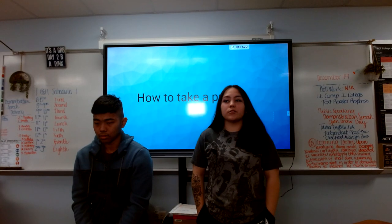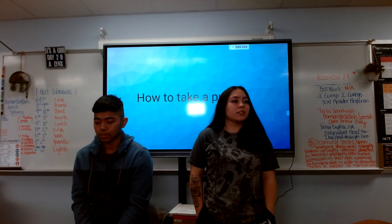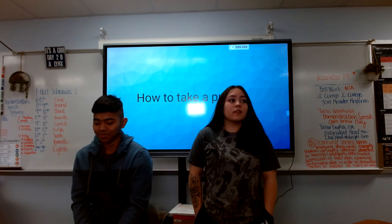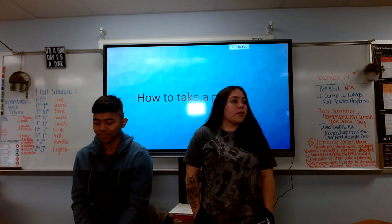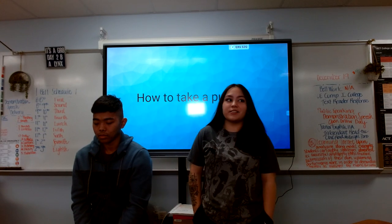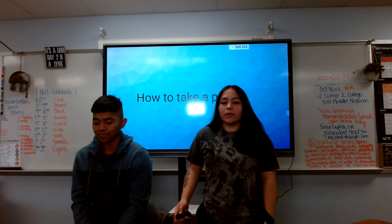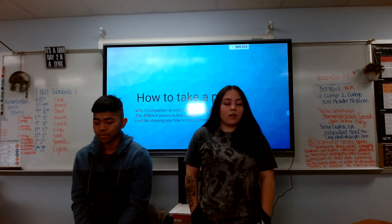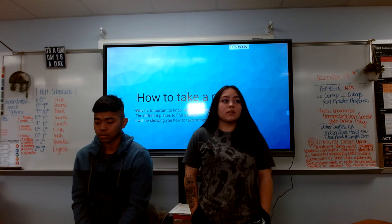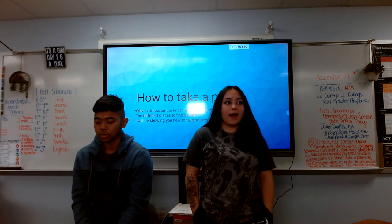Hello everyone. Today I will be teaching you something that we all should probably know and something that could potentially save someone's life someday. That something is how to take a pulse. Today I will be going over the importance of knowing how to take a pulse, the different locations to know where to take a pulse, and lastly I will be showing you how to take a pulse.